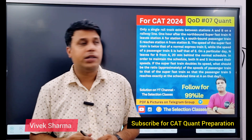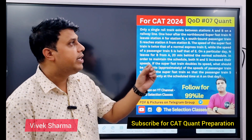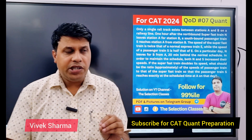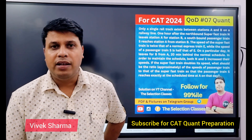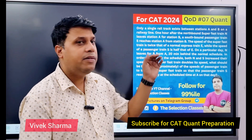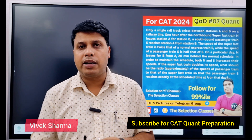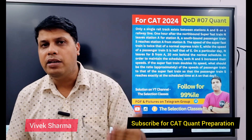Hello everyone, welcome to the Selection Classes. In this video we are going to do QOD 7, or Question of the Day 7, for the CAT 2024 examination. Basically यह एक PYQ question है। पढ़ने में ही बच्चे को realize हो जाएगा कि यह question exam में करने वाला नहीं है। But इस question से बहुत सारी बातें सीख सकते हैं। Deeply समझेंगे तो it can be done in 30 to 40 seconds also.